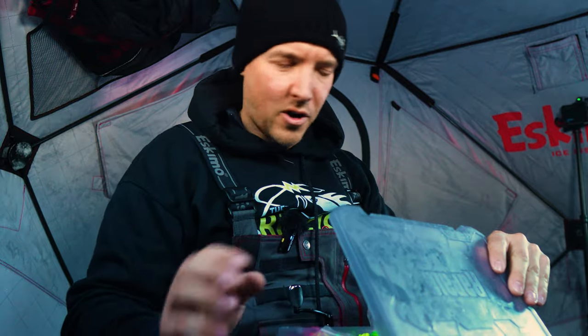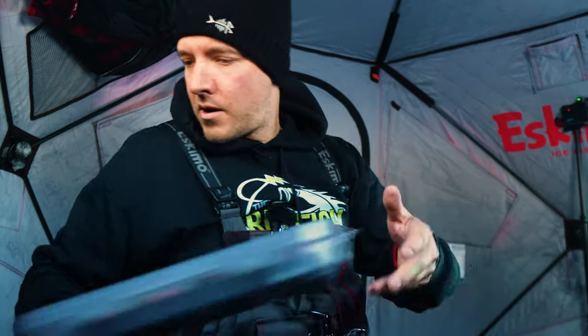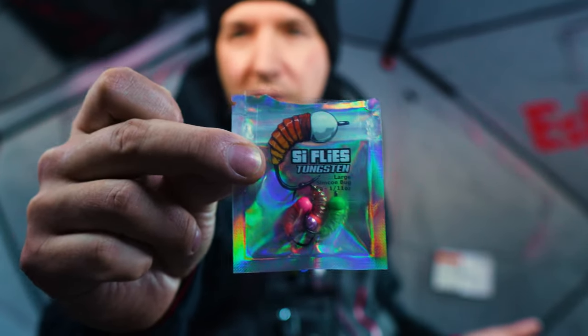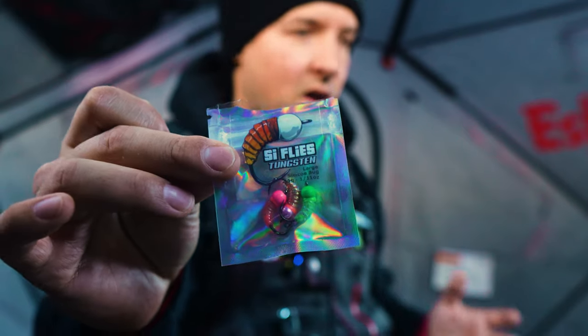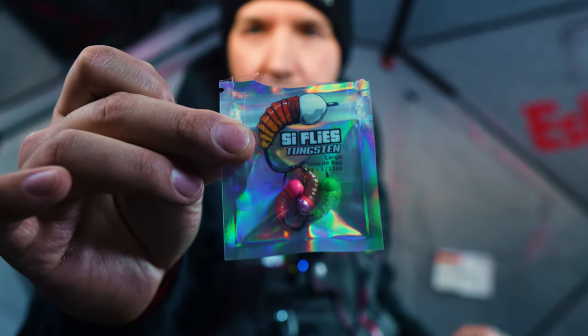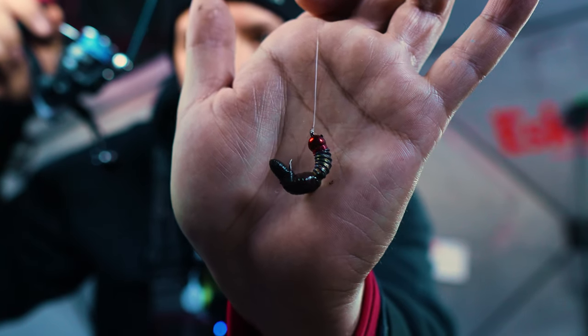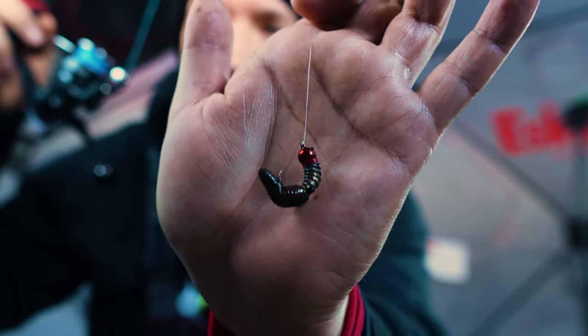For all my guys in Ontario, I'm actually pretty excited to try these out today. I'm going to run them on the Jawjacker — jumping on the hype train, heard nothing but good things. We're going to try these SI flies, the Simcoe bugs. All my buddies who fish trout have told me that the trout go absolutely nuts for these.